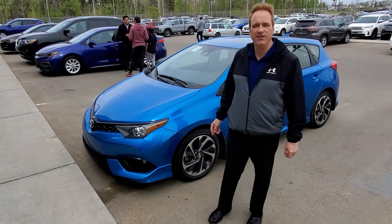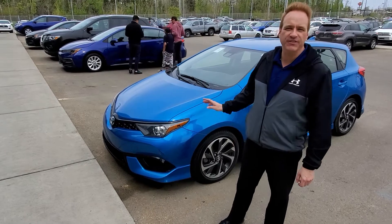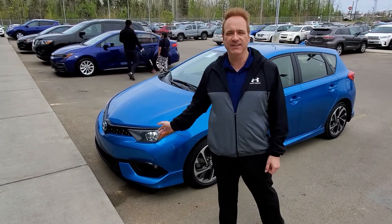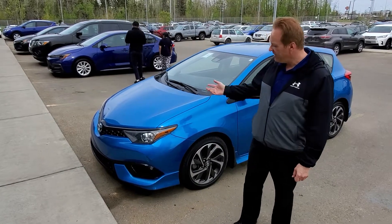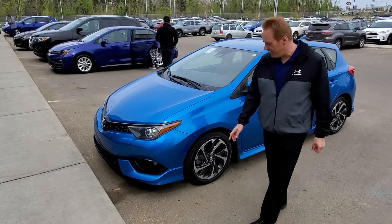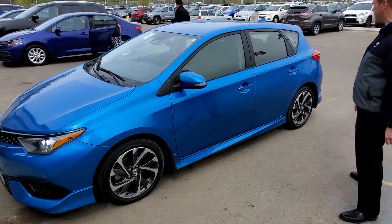It's the Hatchback Corolla — it's beautiful. It's built in Japan, and it's got the 1.8-liter 4-cylinder engine with lots of power and good fuel efficiency. This one has projector-style headlights, nice 17-inch aluminum alloy wheels, and skirting on the side.